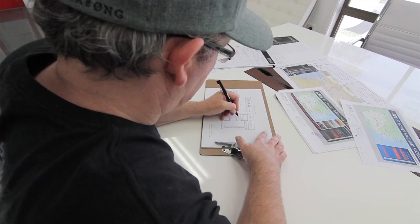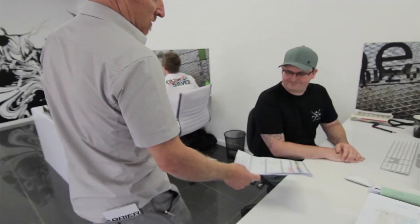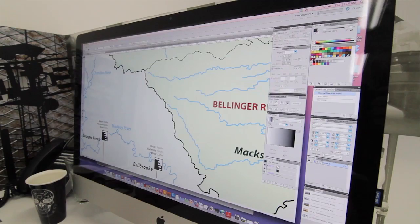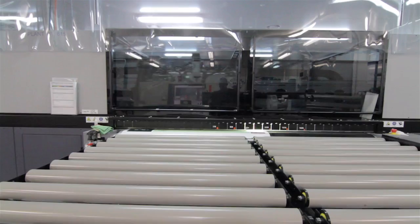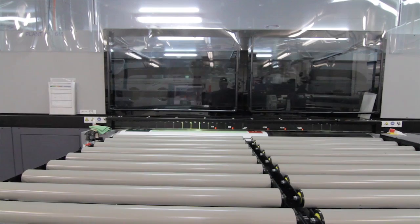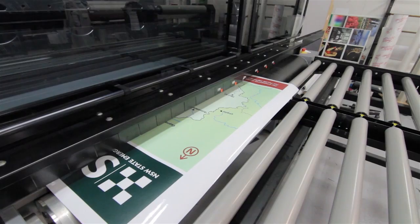We may come up with some drawings and concepts, throw some ideas on the table. There will be some initial design work on the computer, and from there we then see how that's going to fit into your working environment and what we can do to achieve the best result for you and your client.